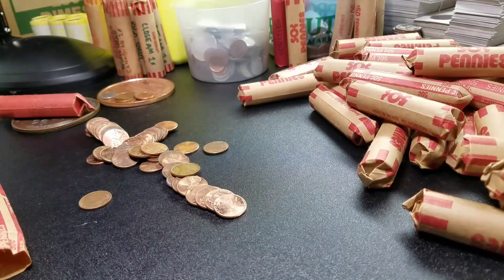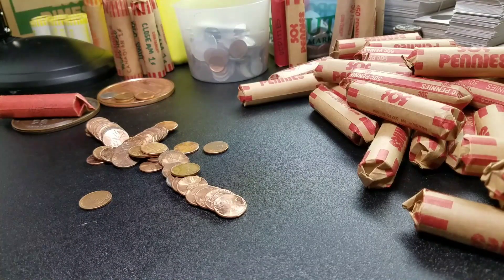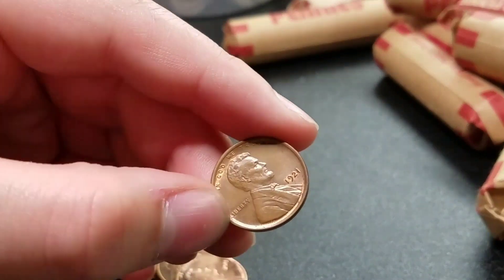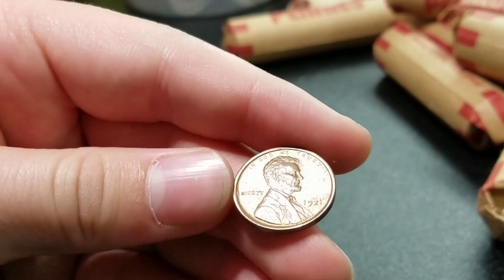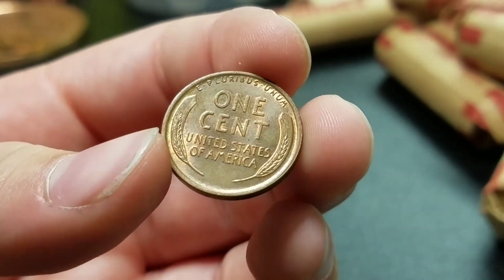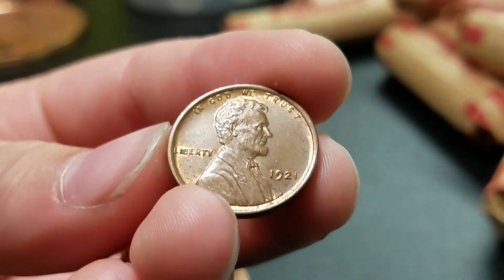When I first saw this, I picked it up thinking it was some kind of error. But if you see the date there - that is a 1921. And look at the condition it is in. That's got to be like almost uncirculated, like over 50. Dude, that is crazy sweet.